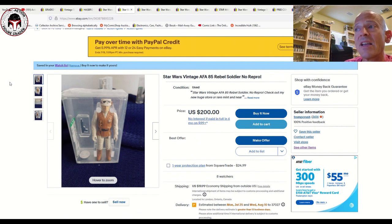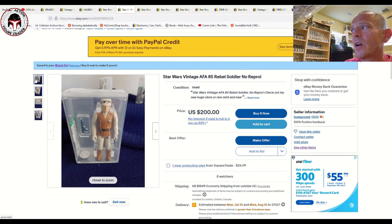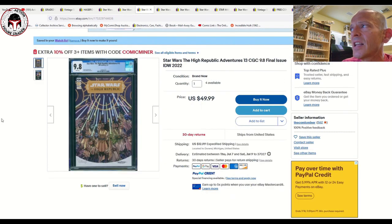There's another cover variation that goes for a little more — a painted close-up of his face. Here's another deal: an AFA 85 Hoth Rebel Soldier — the Hong Kong COO version — with the brand new case style. It's listed for 200 plus 20 shipping, but it's make-an-offer. I probably wouldn't pay more than 175 plus shipping personally, so it might be worth throwing an offer out there. He's got eight watchers right now.